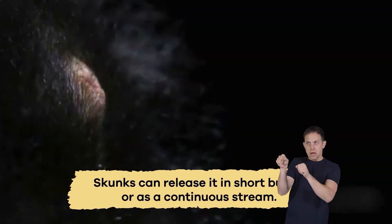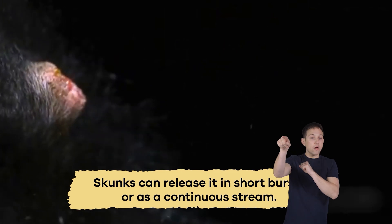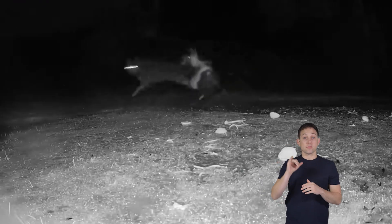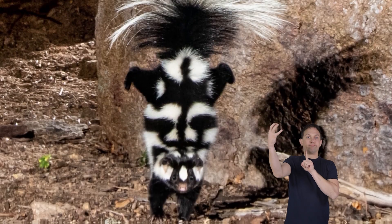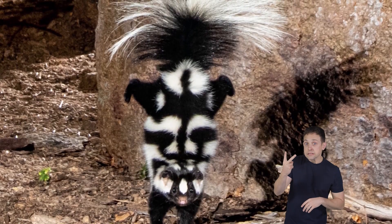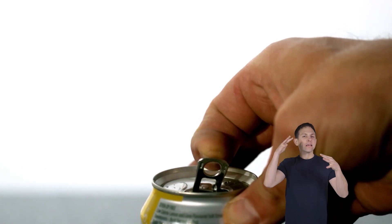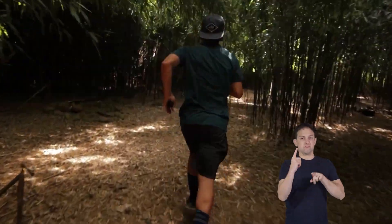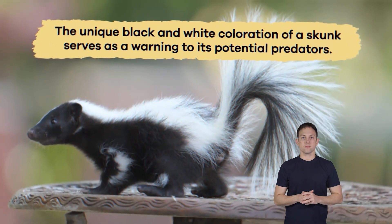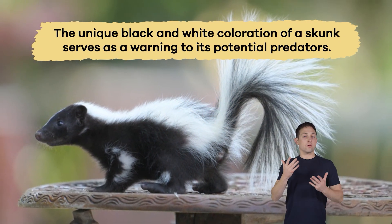Skunks have excellent control over their spray and can release it in short bursts or as a continuous stream depending on the situation. So if you ever see a skunk and hear a sound like air escaping from a soda can, run away in the other direction!